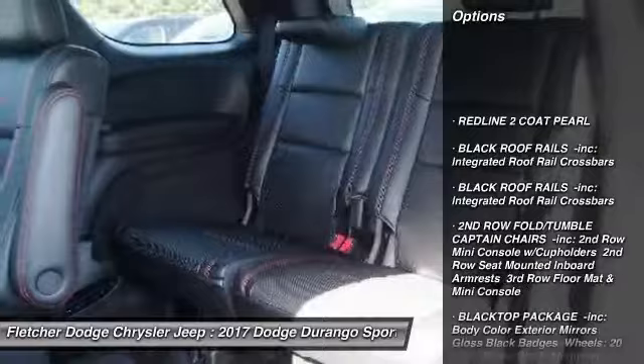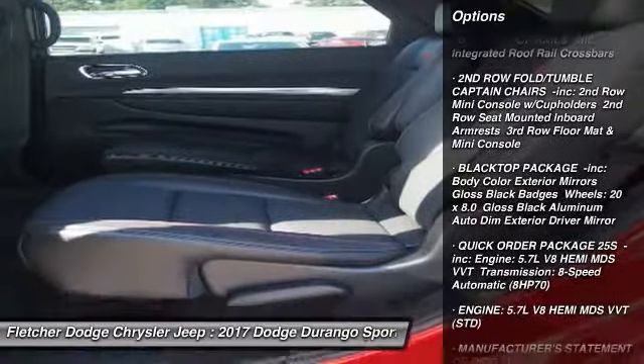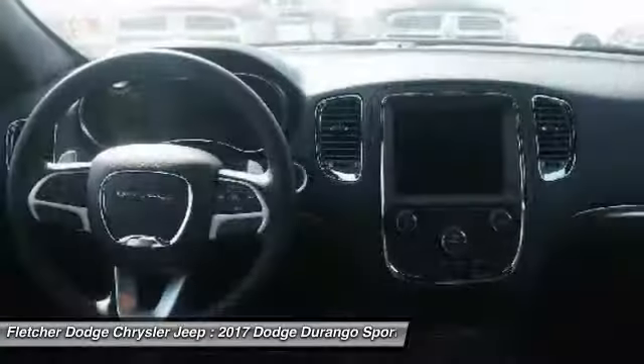Steering wheel audio controls, navigation system, anti-lock braking system, all-wheel drive, power lift gate, power passenger seat, Bluetooth, power steering, aluminum wheels, four-wheel disc brakes.